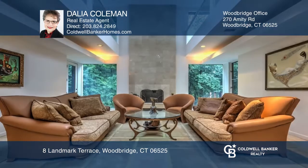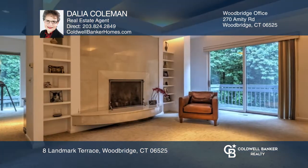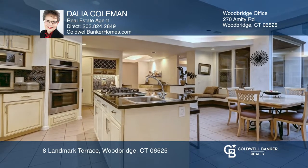Contemporary lovers rejoice at this four-bedroom, five-and-one-half-bath home. Enter the two-story foyer and head to the two-story living room with marble floors and a fireplace. The gallery with skylights and walls of windows brings the outdoors in.